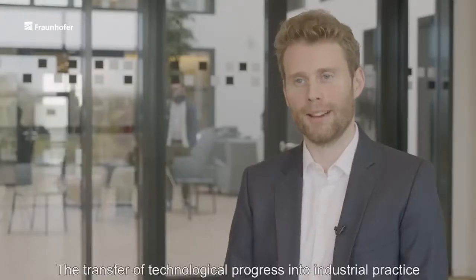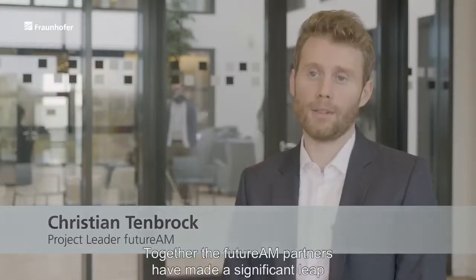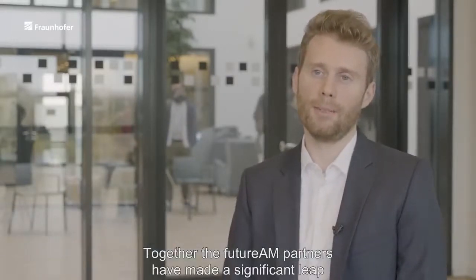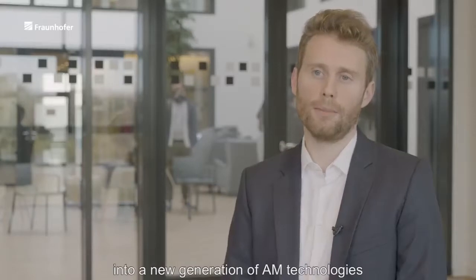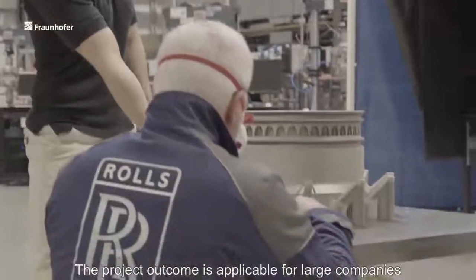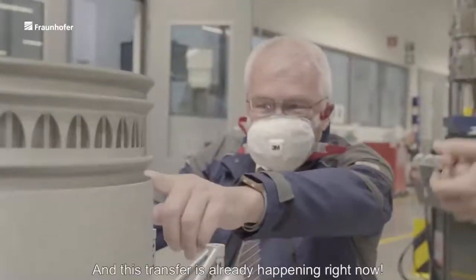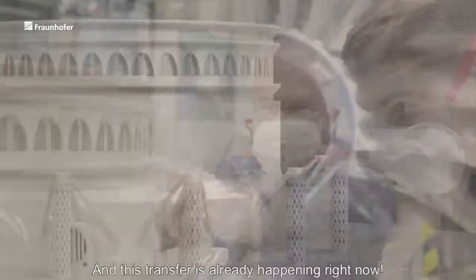The transfer of technological progress into industrial practice is one of our core goals at Fraunhofer. Together, the Future AM partners have made a significant leap into a new generation of AM technologies, which are now ready to be transferred. The project outcome is applicable for large companies, but also for small and medium-sized enterprises. And the transfer is already happening right now.